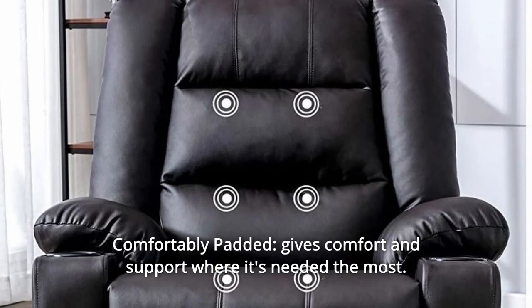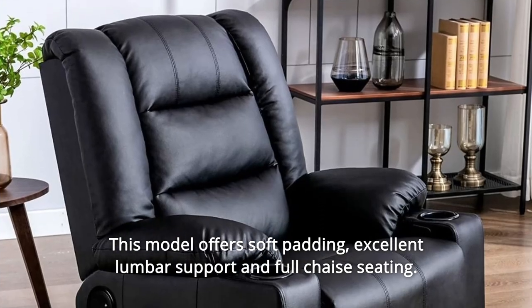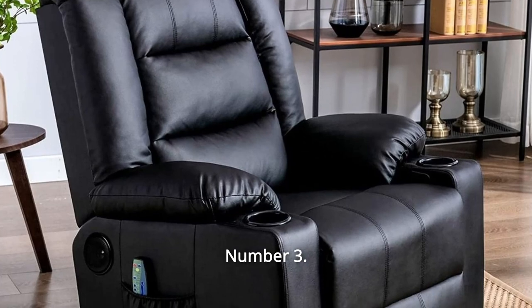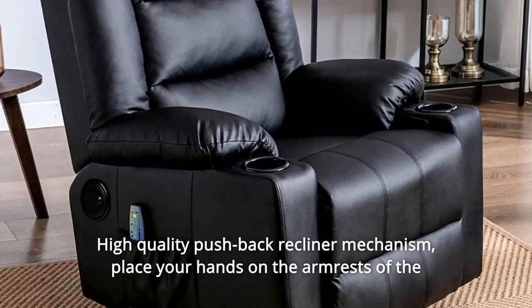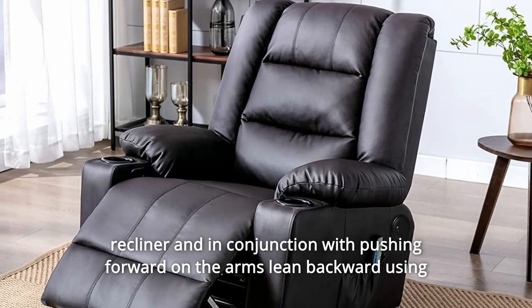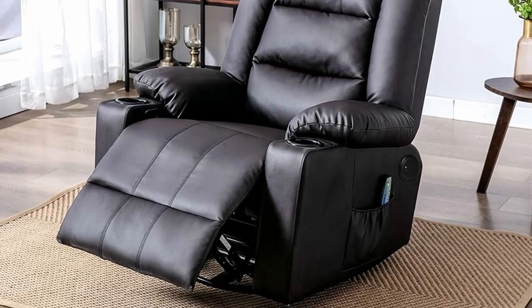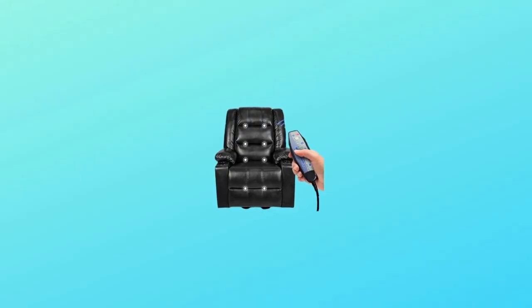Number two: comfortably padded — gives comfort and support where it's needed most. This model offers soft padding, excellent lumbar support, and full chaise seating. Number three: high-quality pushback recliner mechanism. Place your hands on the armrests and, in conjunction with pushing forward on the arms, lean backward using your body weight to recline the chair.